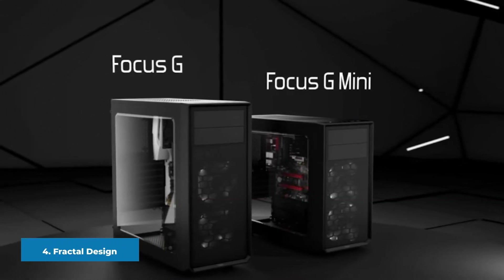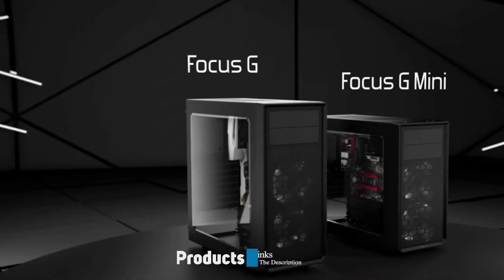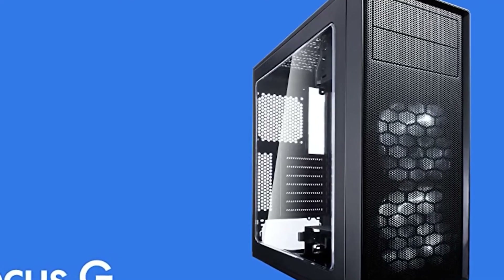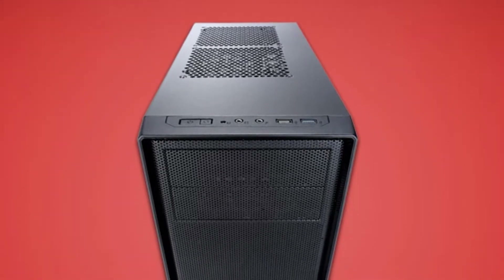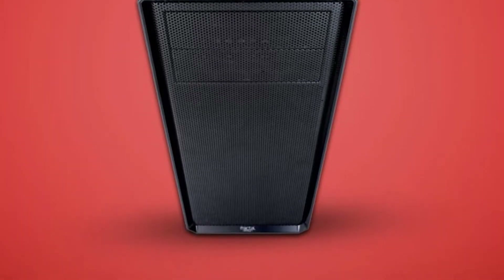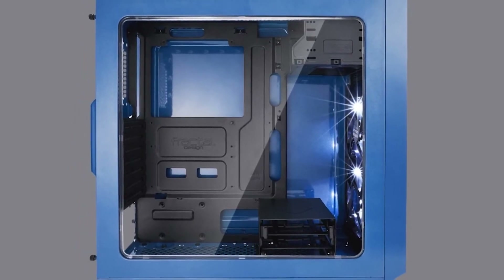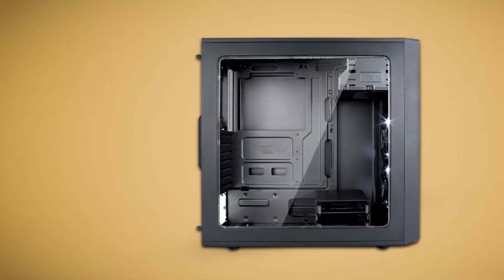Next at number four we have the Fractal Design Focus G. The Focus G is one of the more affordable entries in our roundup, regularly listed for around $60. Although the NR600 is also a $60 case, the Focus G already includes two 120mm fans pre-installed in the front, making it a better value. It is a mid-tower case with support for ATX, Micro-ATX, and Mini-ITX motherboards. The support for ATX motherboards is a nice feature at this price point, as many cases in this range only support smaller form factors.